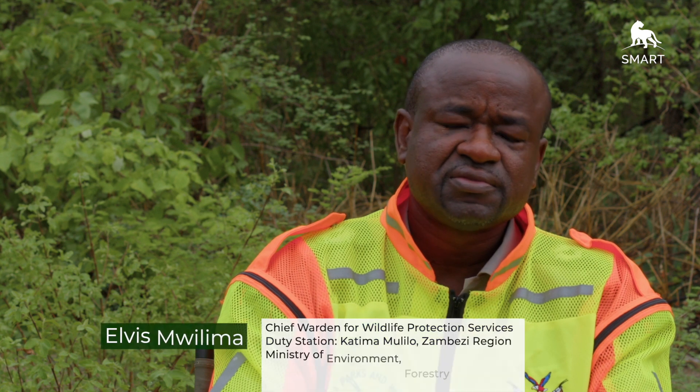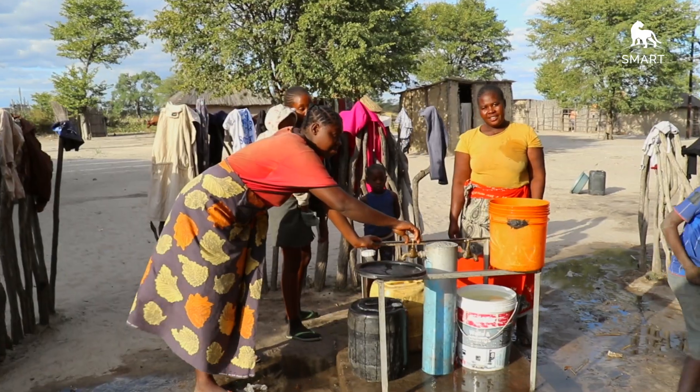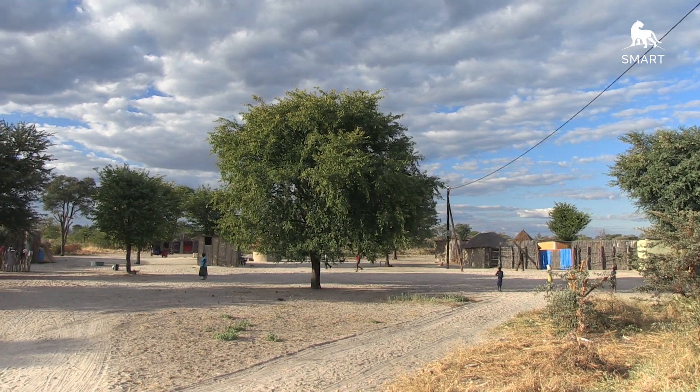We conduct transboundary patrols with our counterparts — with Botswana, Angola, and Zambia. During these activities we conduct border patrols, visit communities within each of the countries, and sensitize them on the dangers of indulging in wildlife crimes.